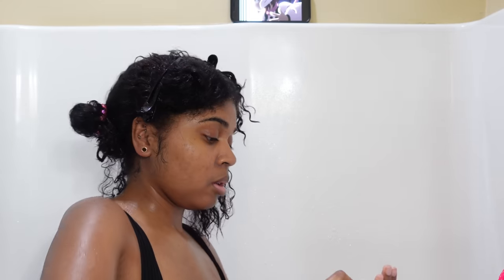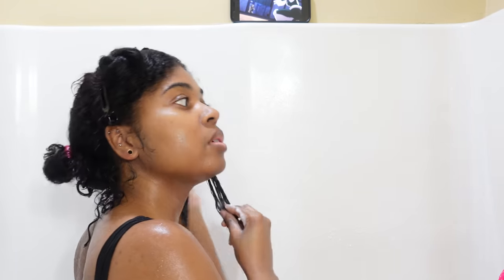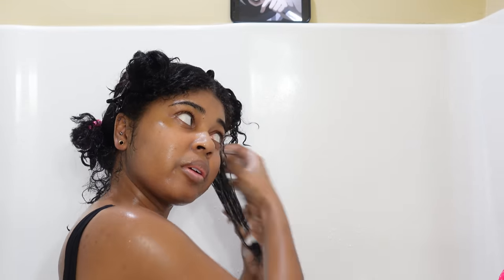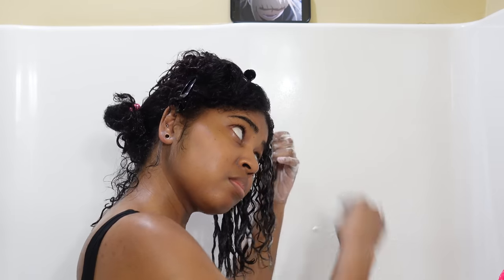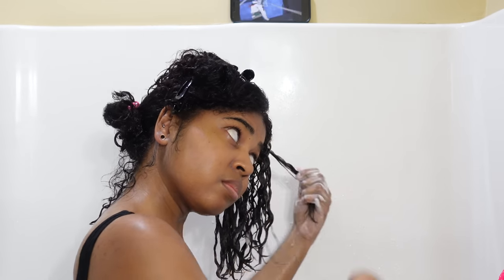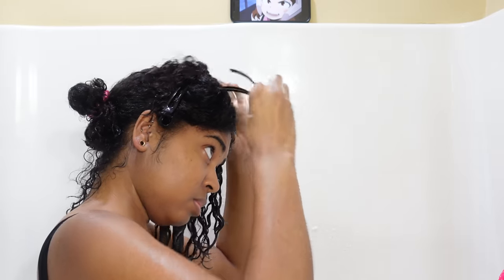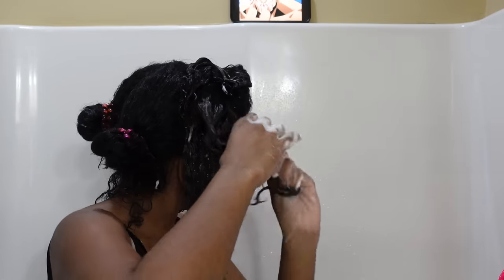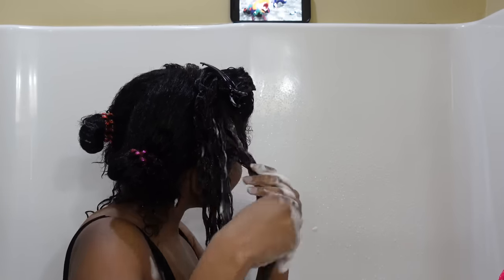I split my hair into fours, put everything up, and focus on the front first because my hair comes out better that way. I go in with the Mousse Depth. I don't do the pieces super tiny like the shingling method — it's close to that but the pieces aren't that small. I'm still smoothing the product in really thoroughly on each little section to help combat frizz. I use about three pumps for each section — not each fourth, but each section within those quarters — so it's a lot of product.